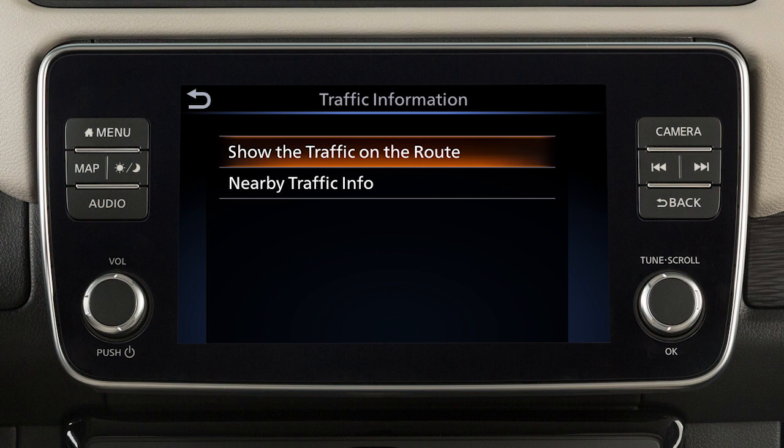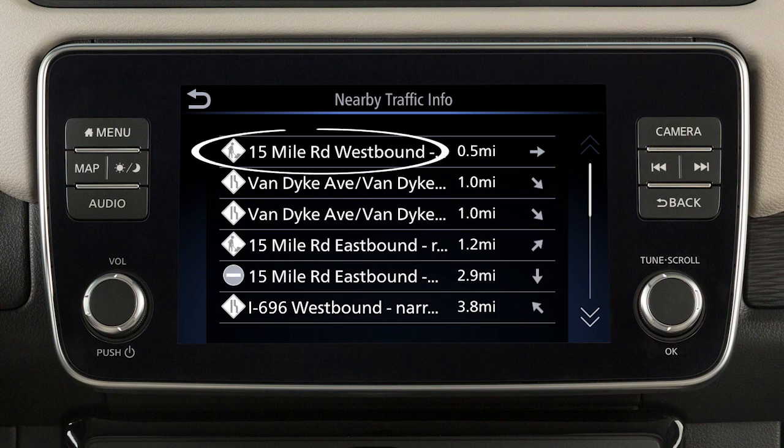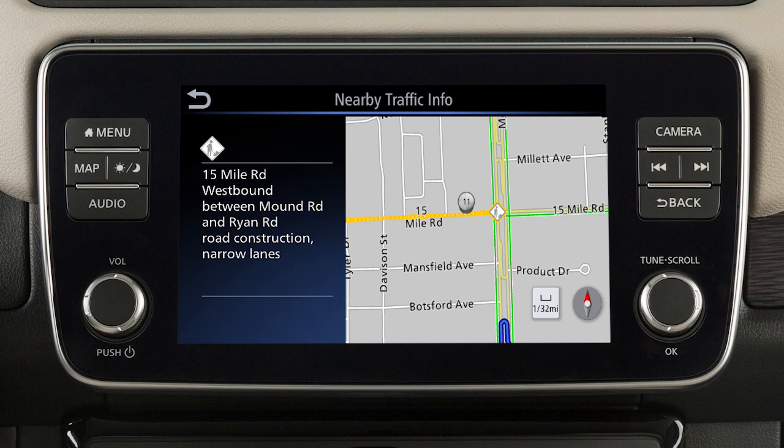You can choose to view traffic events along the set route or events that are near the current vehicle location. Touch an item on the list for additional details about the traffic event.